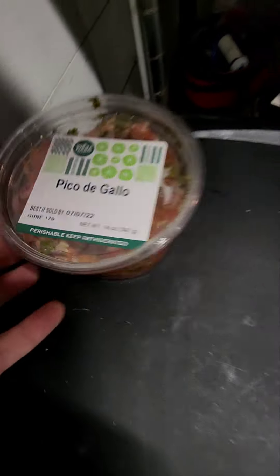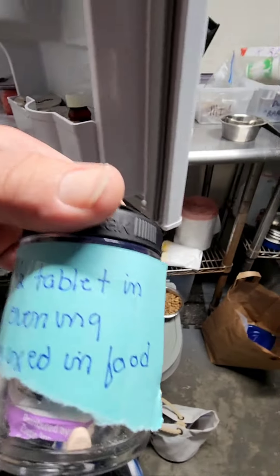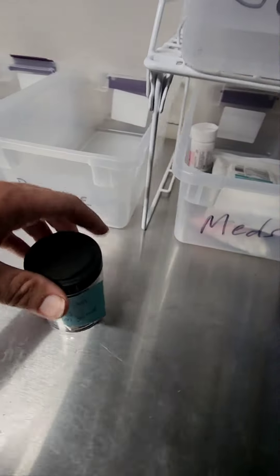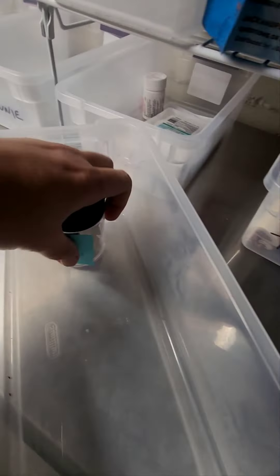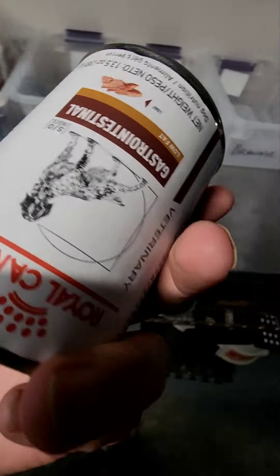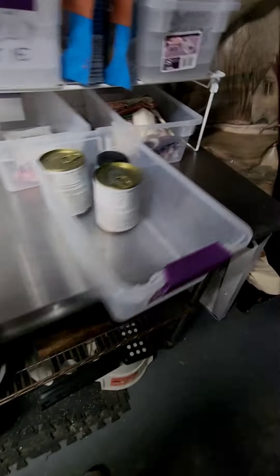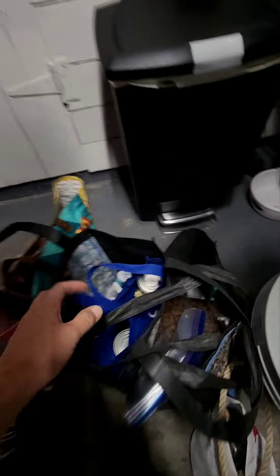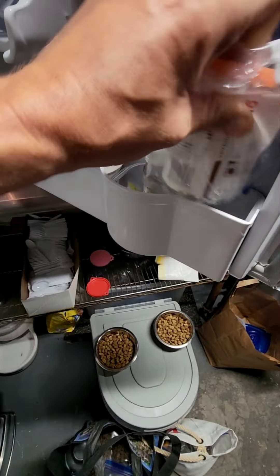Pico de gallo — his mom actually sent that to me. More medicine, which does not require refrigeration. Let me find his little tub — there we go. A few cans of his food, stick those in there, and more instructions — slide that in his cubby. Here's an opened can, we'll use that first, put it in with his other stuff.